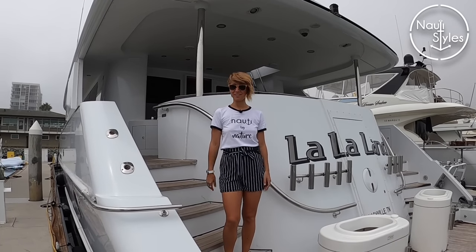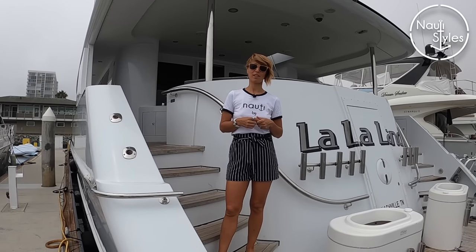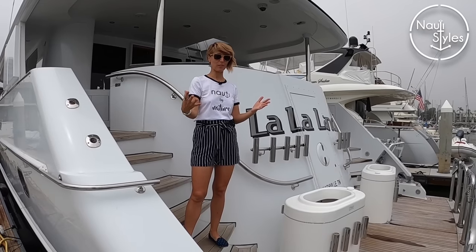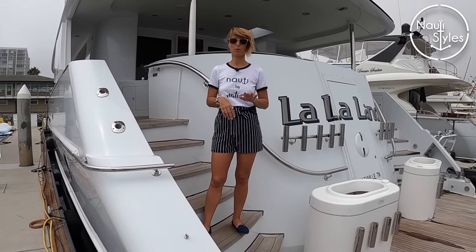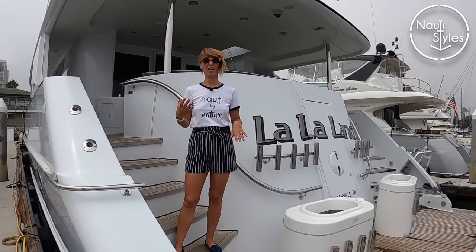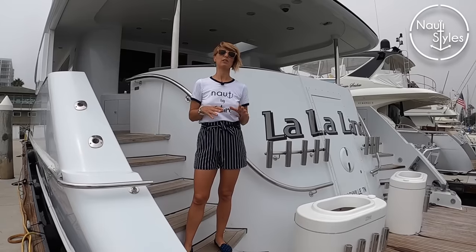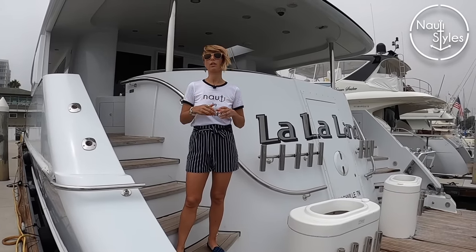Welcome to our channel. Today we're bringing you a 96-foot Crescent custom motor yacht called La La Land. It's for sale and has some super interesting features. It's got five guest staterooms, all en suite, two crew cabins — seven total — and seven heads. Pretty amazing for this size of boat. It was built in 1997 but just went through a massive refit in 2018-2019, so it's super current.